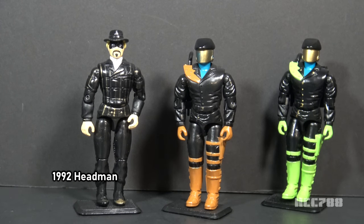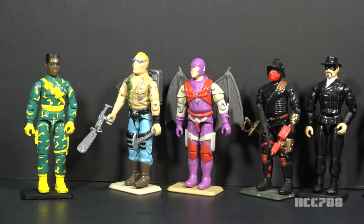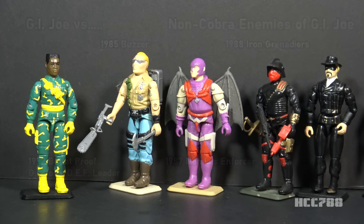Headman was the leader and the Headhunters were his soldiers. Since the Headhunters are undifferentiated soldiers, they are army builders, and they make good army builders — it really looks nice to have a bunch of them on a shelf. Cobra is GI Joe's most significant enemy, but there have been other enemies. Most had some association with Cobra, such as Zartan's Dreadnoughts, Cobra Law, and Destro's Iron Grenadiers.